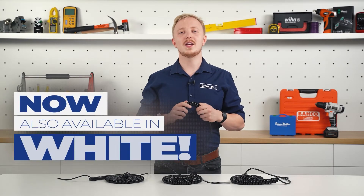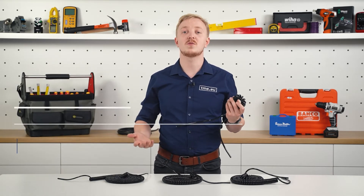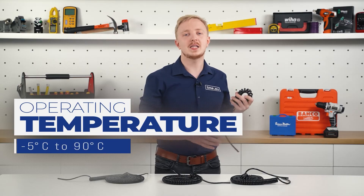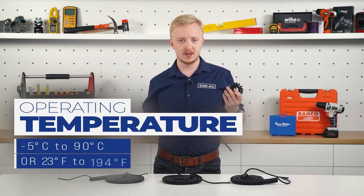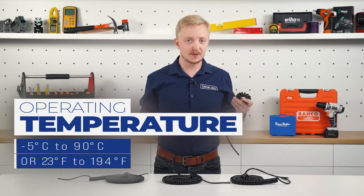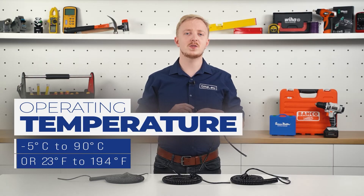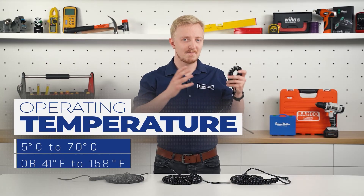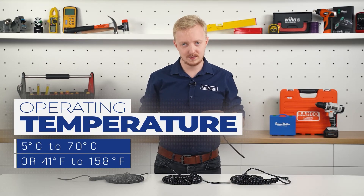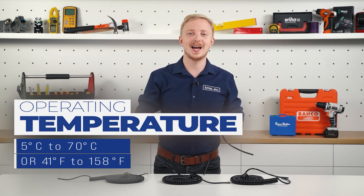Black PUR insulation in the majority of Simech cables is suitable for temperatures ranging from -5 to 90°C (23 to 194°F). A smaller group of cables is suitable for environments with temperatures between 5 and 70°C (41 and 158°F).